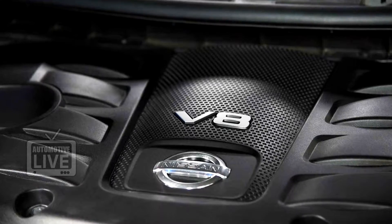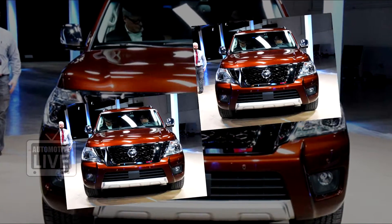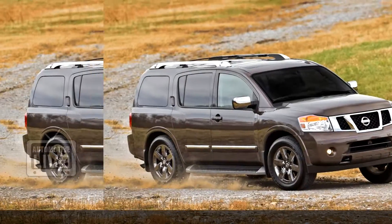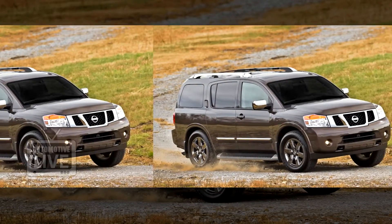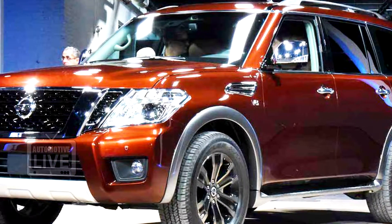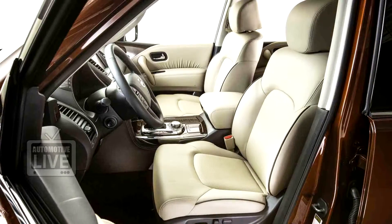The Armada is powered by a 5.6-litre V8 engine delivering a peak output of 390hp and peak torque of 401 lb per feet, while the older Armada had an engine delivering a peak power of 317hp. The engine is mated to a 7-speed transmission, and the car will come with rear-wheel drive as standard, while 4-wheel drive will be offered as an option.